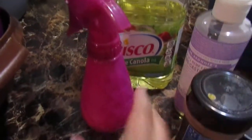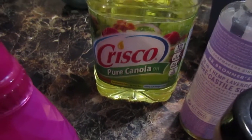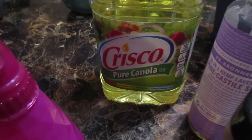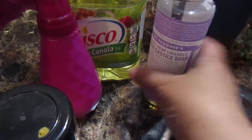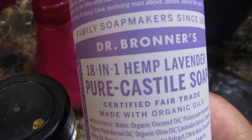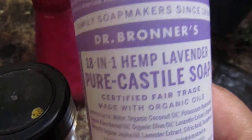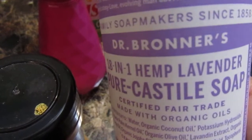You need vegetable oil — one fourth of a cup. I had canola oil today because I was desperate, but use vegetable oil. You need a spray bottle, you need cinnamon, and you need Dr. Bronner's pure castile soap. This soap is not only for washing your hair or bathing — you can wash clothes with it — but it's also great for your plants and garden to keep bugs out.